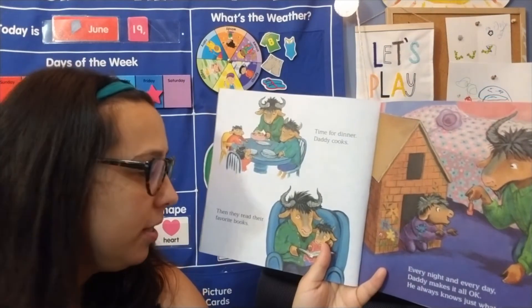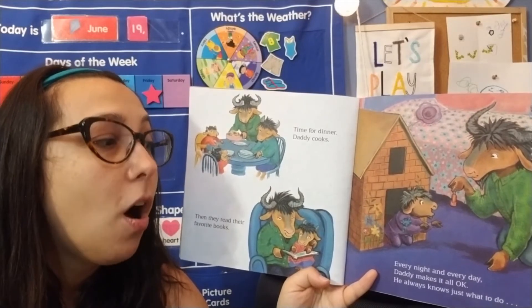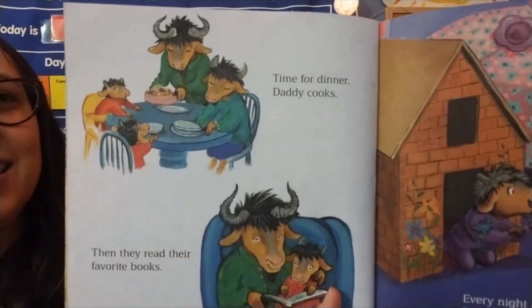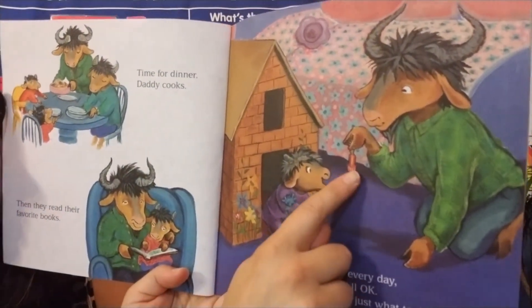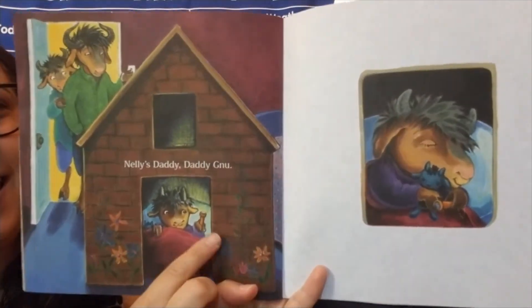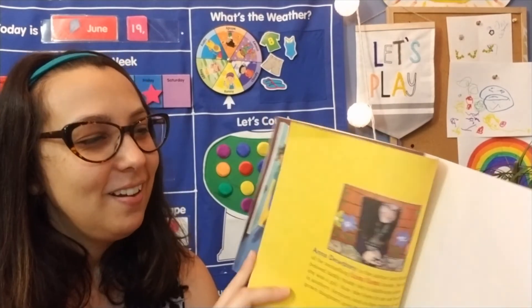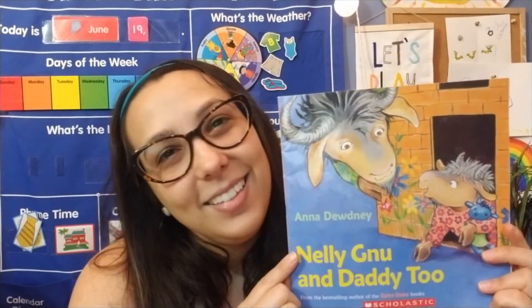Time for dinner — Daddy cooks. Then they read their favorite books. Every night and every day, Daddy makes it all okay. He always knows just what to do. The Daddy cooks at Nellie's house — that's pretty cool. And he does story time too. Look, Daddy's giving her something for the house. Oh, he gave her a flashlight! She gets to sleep in her little house — that's pretty cool. I really like this book. It's so nice to see all the great things we can do with our dads. Thank you for listening to my story, and I'll see you later for some more videos.